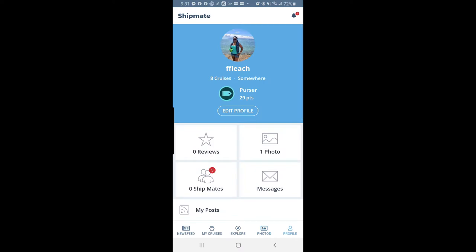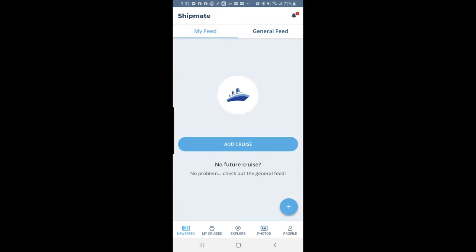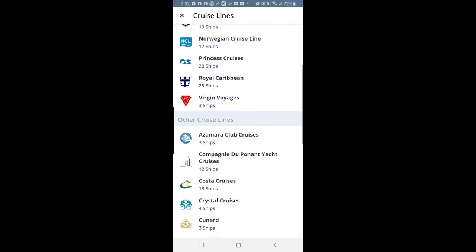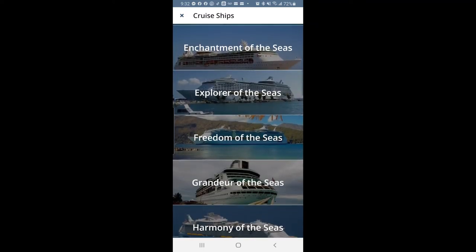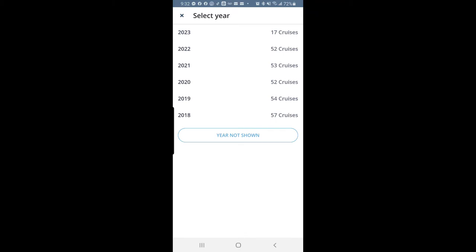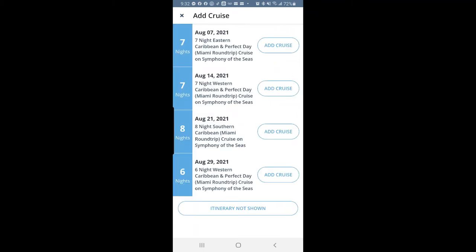I've already set up a profile since I've used this before — you can upload pictures and things like that. Let's go back to the top and click 'My Feed.' It says 'No cruise, no problem,' so we're going to add our cruise. These are all the other cruise lines that participate. Let's find Royal Caribbean — our ship is Symphony of the Seas. We're going in August 2021, August 29th. Click 'Add Cruise' on the right.